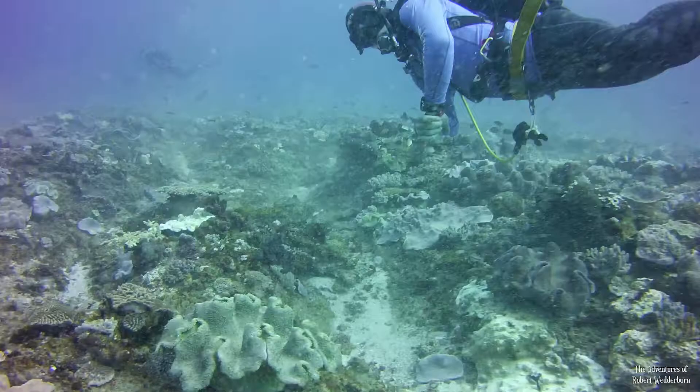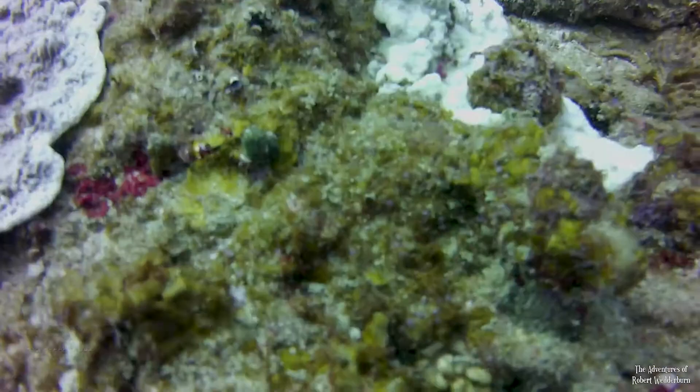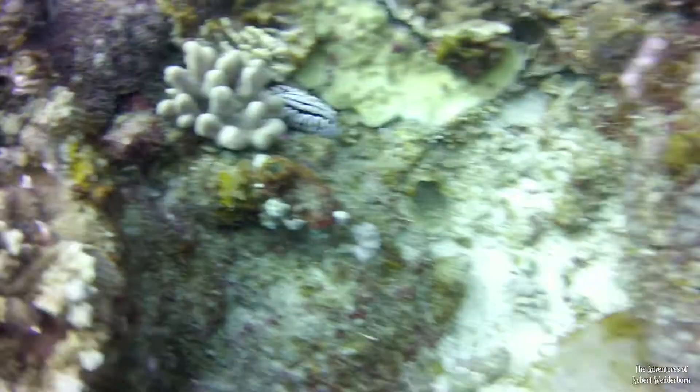This particular dive spot is on a reef called Shallow Sponge. We found this vibrantly colored nudibranch — if you happen to know what species it is, please let me know in the comments below. I came across what I believe to be a geometric moray eel, Gymnothorax griseus, and another vividly colored nudibranch.